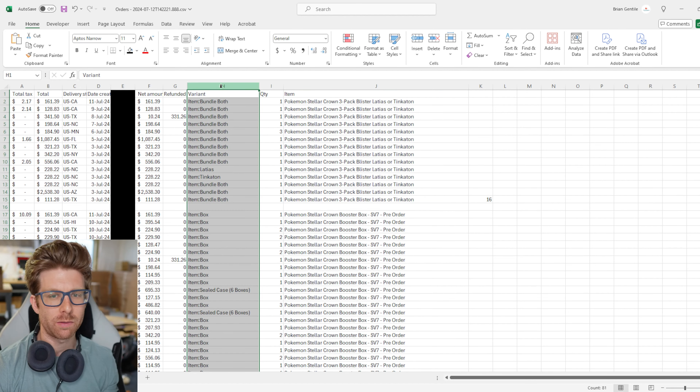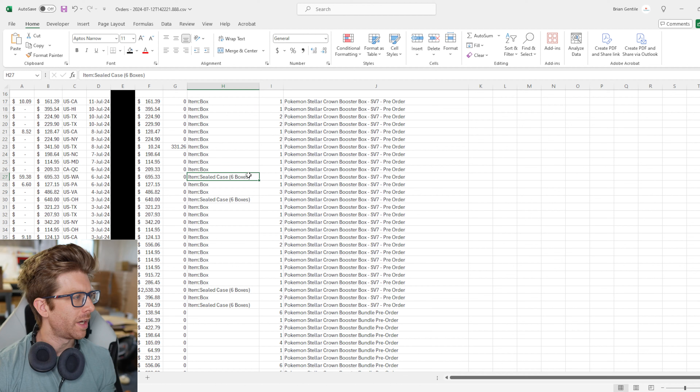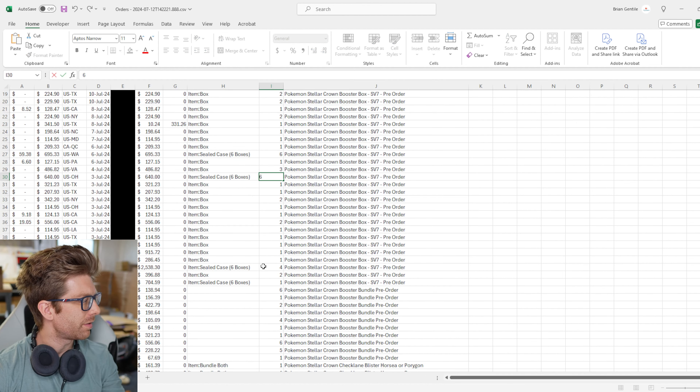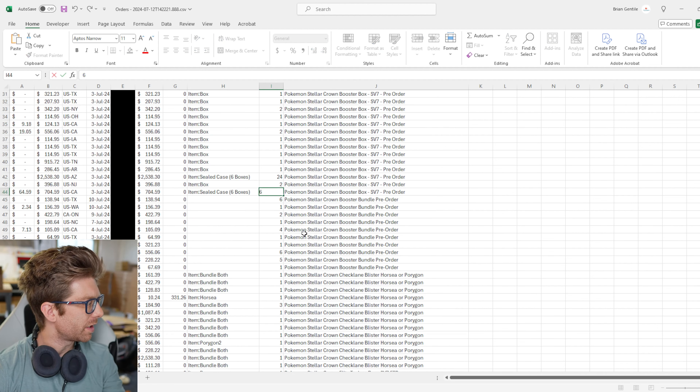We're going to start by going to Southern Hobby Distributing. We're already logged in on the home page. As you can see on the right-hand side, orders are due on the 14th of July — it is the 12th of July. I do this quite often. My supplier called me and said, 'Hey, are you going to order the Stellar Crown?' And I said we're going to order the Stellar Crown.